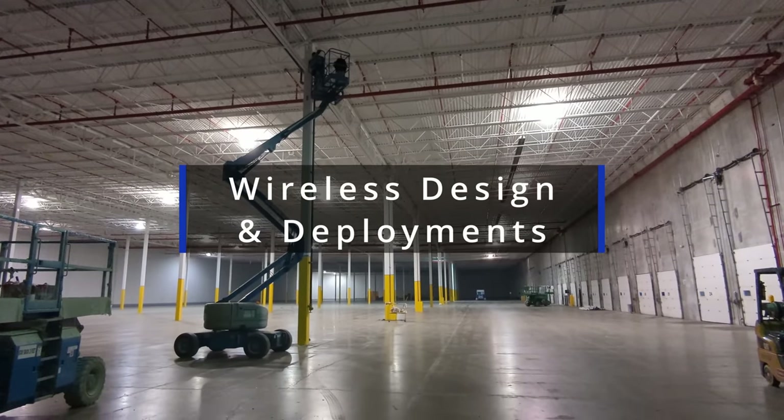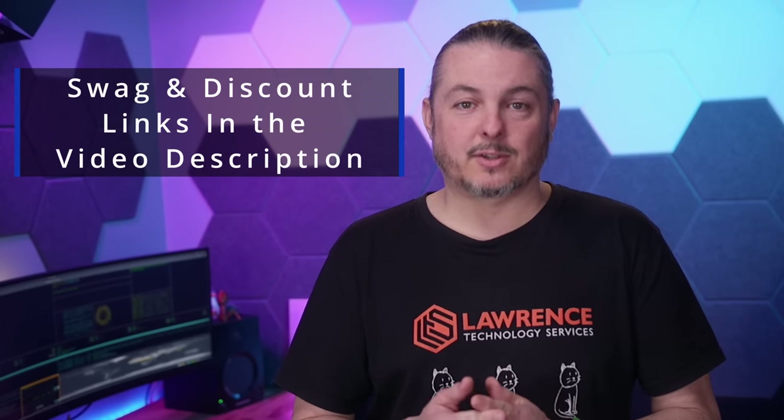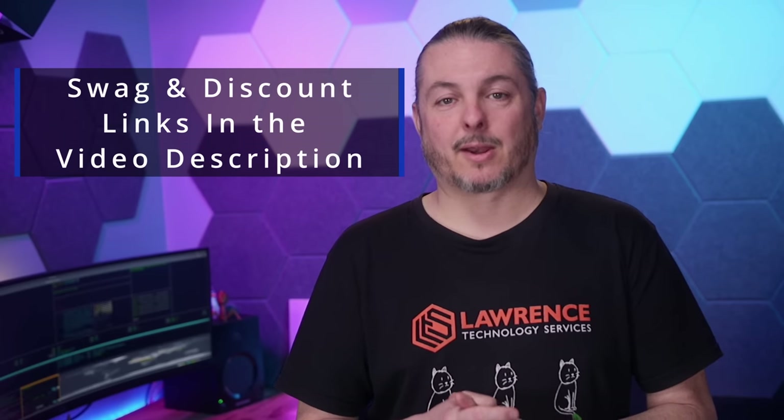If you're not interested in hiring us but want to support this channel, there are affiliate links in the description below with deals and discounts on products and services we talk about on this channel.